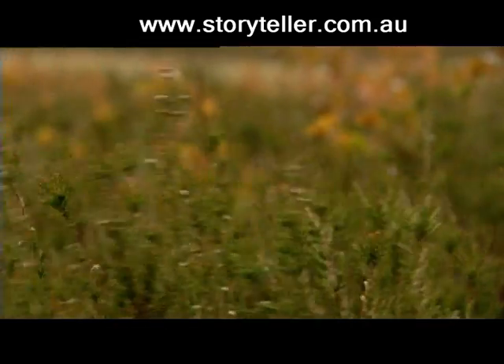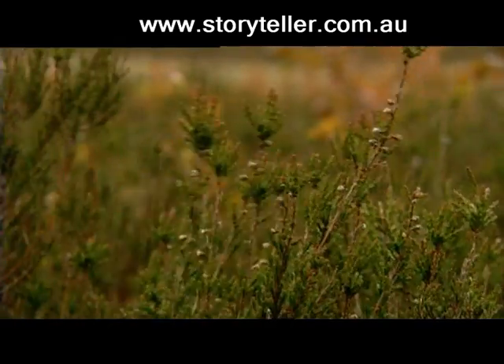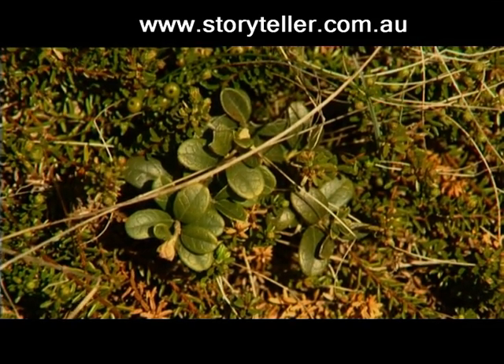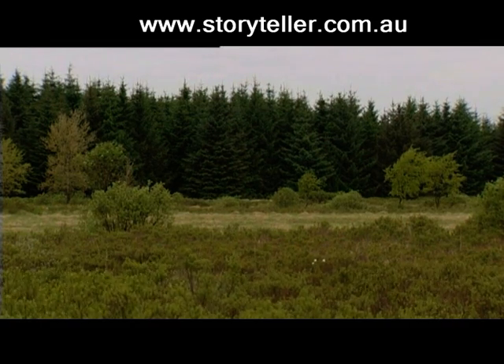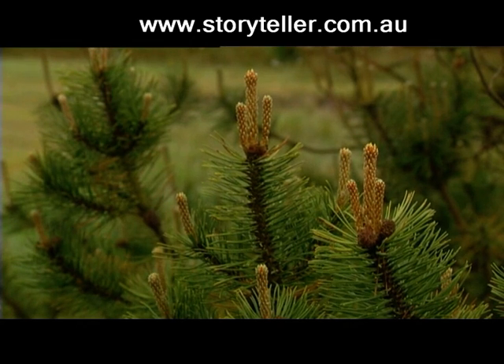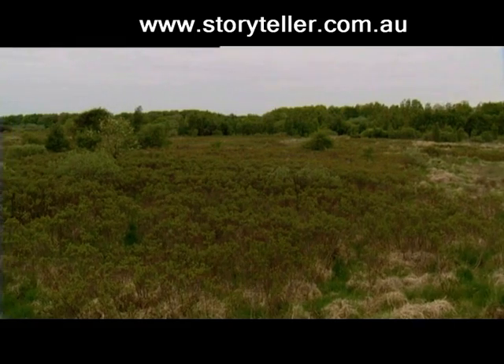These richer soils have changed the balance of vegetation, and now natural heather is being threatened as more aggressive species starve it of light. The heath must fight for its survival against these new invaders, which are transforming the landscape into thickets of bushes and small trees.